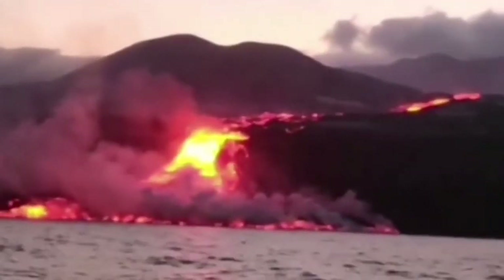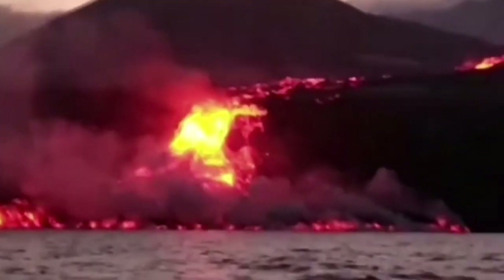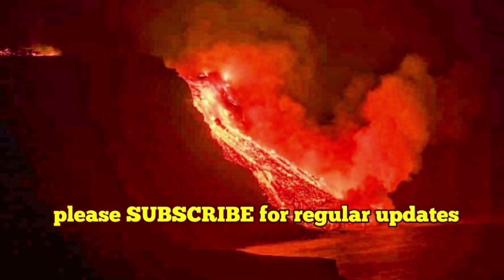When the lava touches the sea — this is the moment you can see. It's beautiful. It's from the air, this view. You can see the whole volcano from that point, the source, to this part. Very interesting.